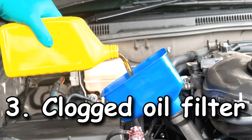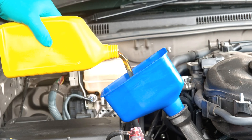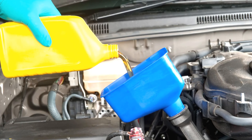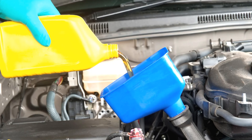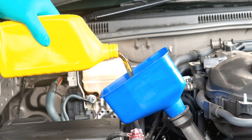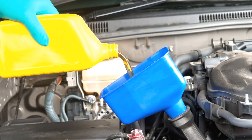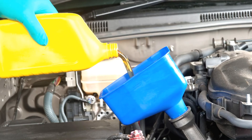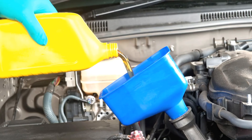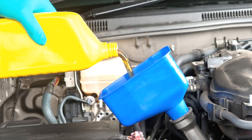Cause three: clogged oil filter. Inside the motor, there is often a lot of metal chips, carbon deposits and other debris. The oil filter plays an important role in filtering all these contaminants and preventing them from entering the engine. During regular maintenance, the mechanic replaces the oil filter. However, if you do not do this, it becomes dirty and causes low oil pressure.